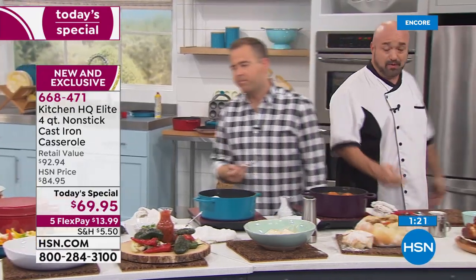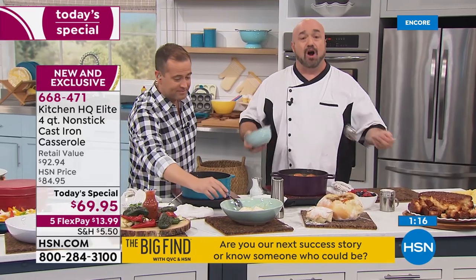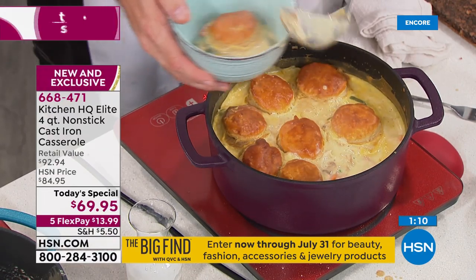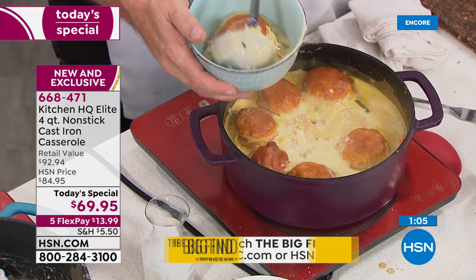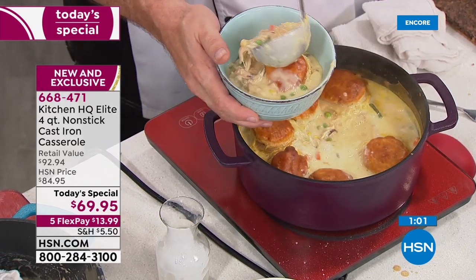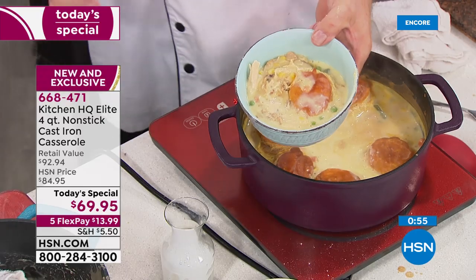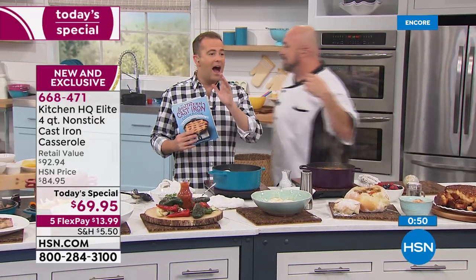We'll carry that right over to one of the simpler dishes you'll ever do. How about chicken pot pie for an army? All you have to do is take a couple of cans of your favorite cream soup, a tube of biscuits, put the biscuits on top of the soup in your casserole pan, put everything in the oven for about 20 minutes, and you've got a hot, beautiful meal for at least eight to ten people. And no cleanup when you're done.